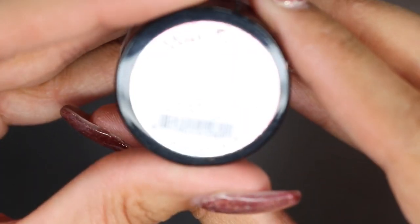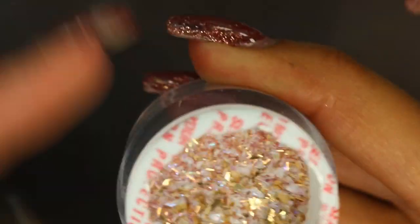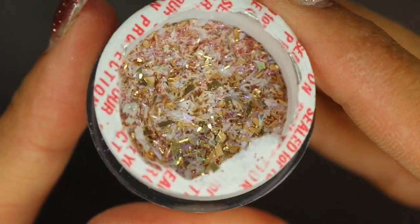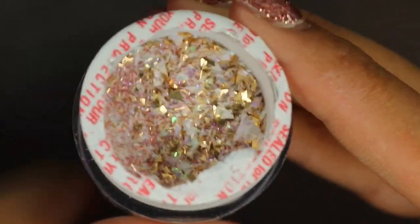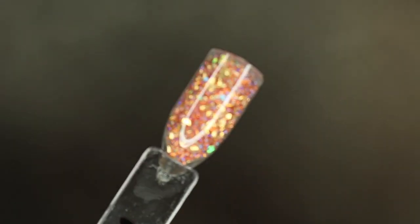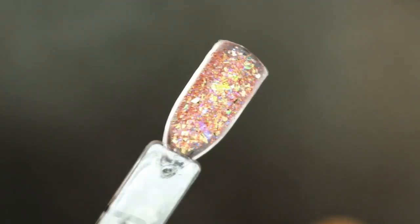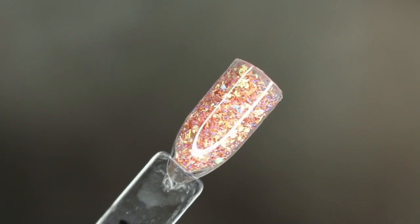Next one is Sparks — I should have called it Sparkle, I think I would have liked that better. And this one looks more gold, but it's more actually like a pink color. And that is a swatch — that's what it looks like.